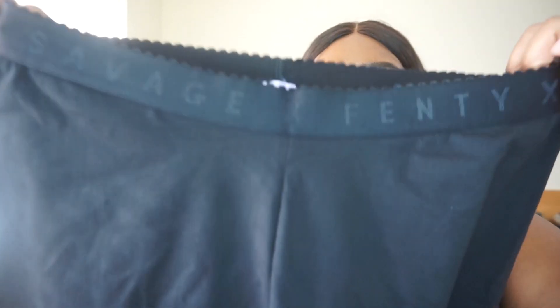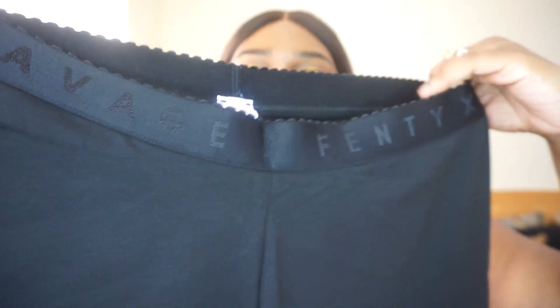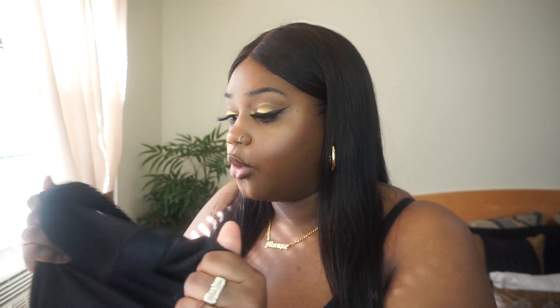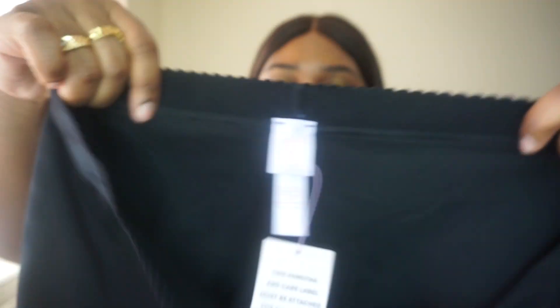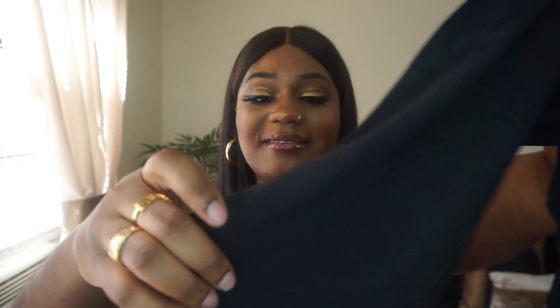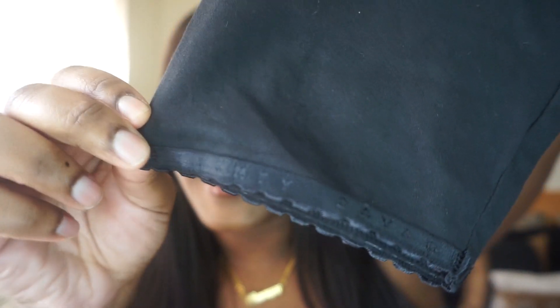So it has this big band up top that says Savage X Fenty going all the way around. And just like the black set that I had in my previous video, the material is super soft and so nice, stretchy. The tag is also that lavender and rose gold. And then at the bottom of the legging — this is my favorite part — it's the freaking little Savage X Fenty band. Like how cute is that? It's the little things that make me happy.